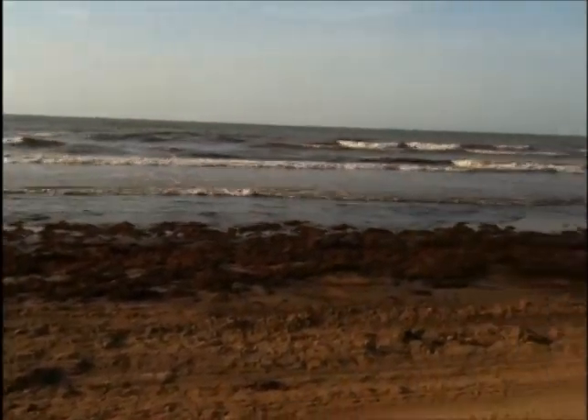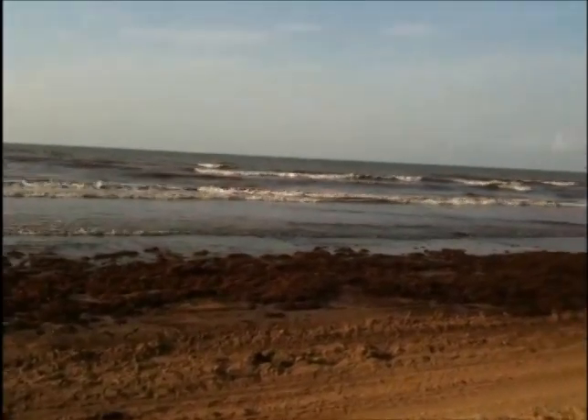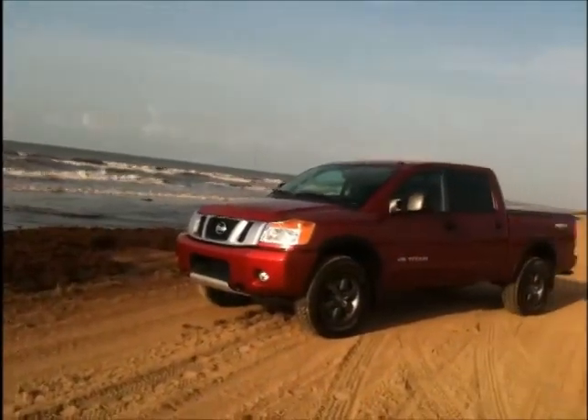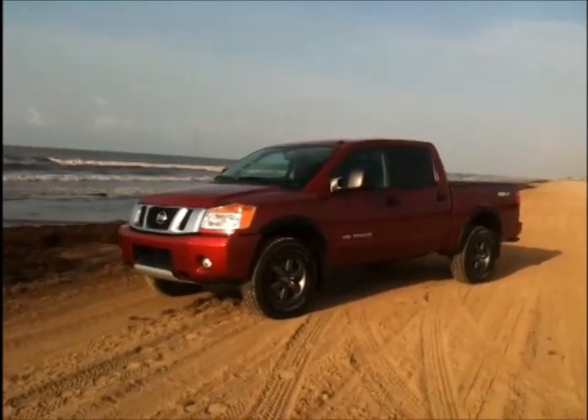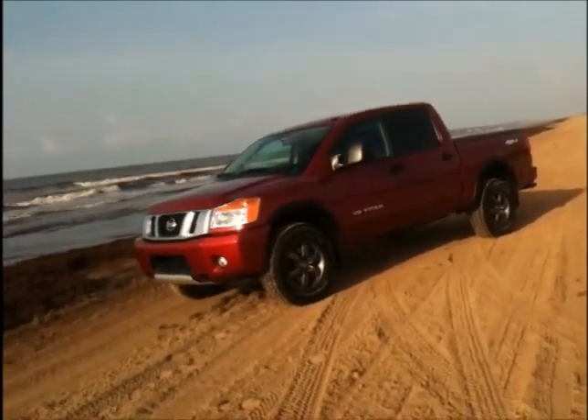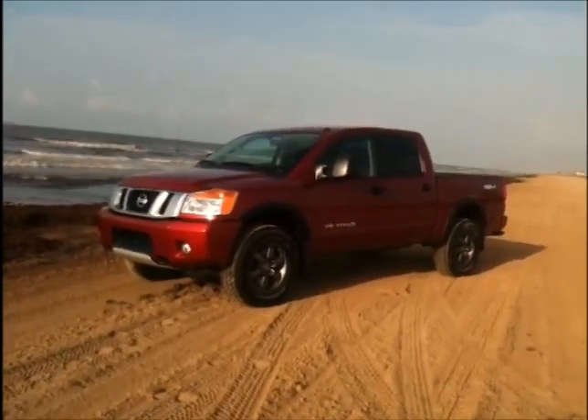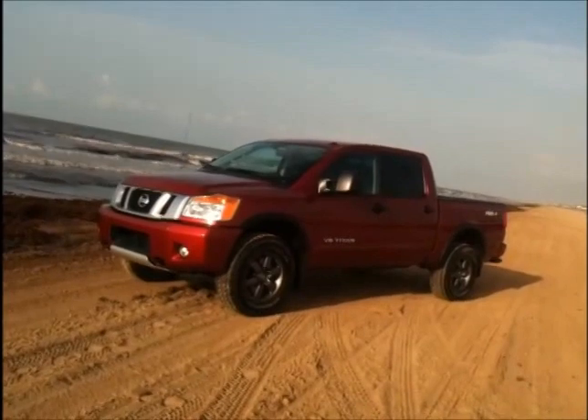The Gulf of Mexico along the Texas Gulf Coast. If you're headed down to the beach for a little fun in the sun, you might want to consider a really nice 4x4. Thank you for joining us this week. This is Mike Mars for In Wheel Time, and today we're out in the sun in the sand with the Nissan V8 Titan Pro 4X.